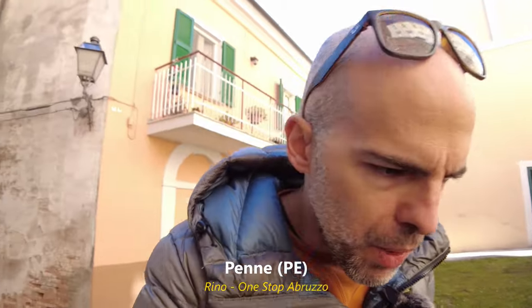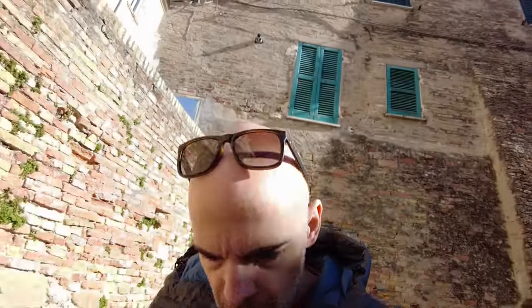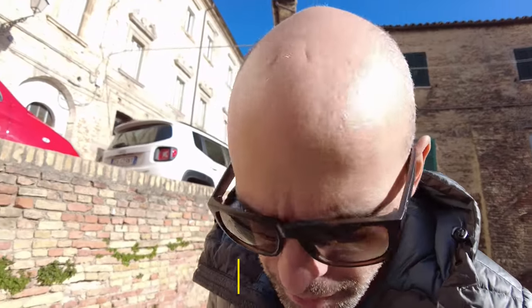Hey guys, Rino from One Stop Abruzzo, today from lovely Penne. If you've been following the channel since I started in May, you probably know that Penne is one of my favorite towns. If you want to download the book about my five favorite towns in Abruzzo, link in the description for more information.